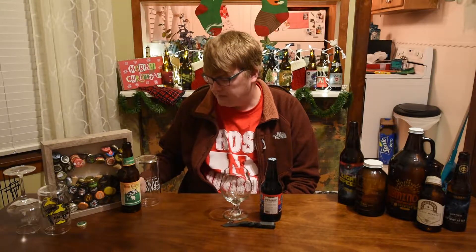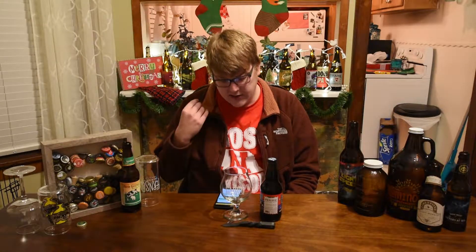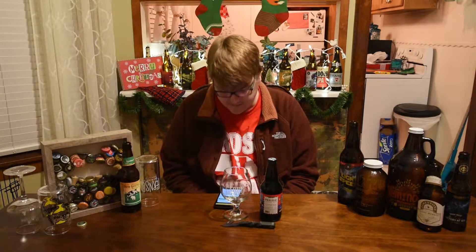I have had regular Prairie Bomb before, and it's probably one of my favorite stouts that you can get relatively regularly and is not terribly expensive. Basically what this is is the same beer with some spices added supposedly. A regular Bomb is an Imperial Stout with coffee, chili peppers, and vanilla. I don't know what kind of spices are added to this one, but we'll see if we can tell on the flavor.